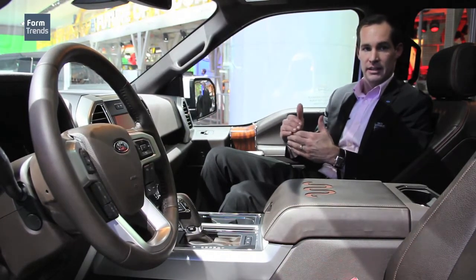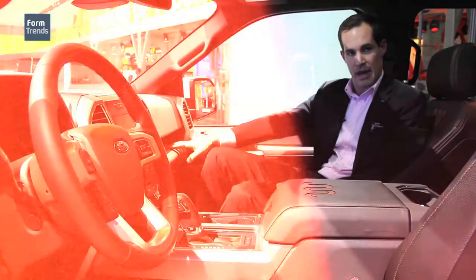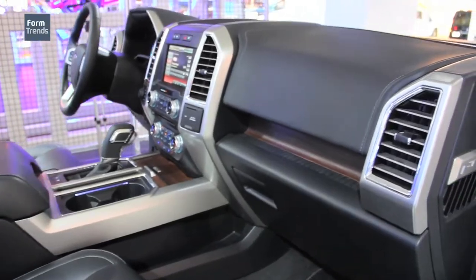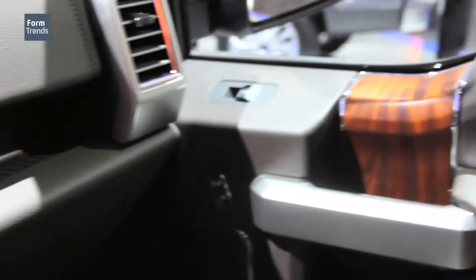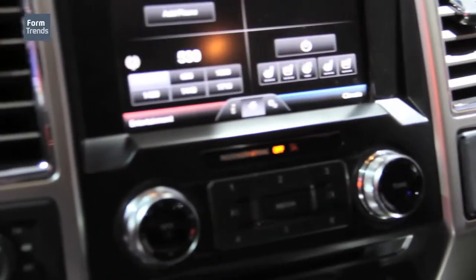We also wanted to create a sense of lightness in the interior, which is why we did these cutaway storage areas for the passenger — and that repeats on the driver side as well. On the Platinum series, we actually made the appliques out of aluminum themselves.